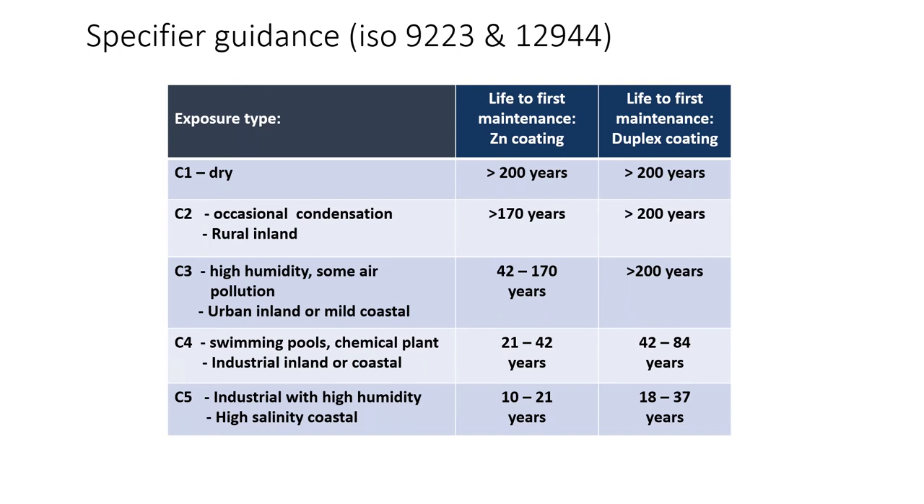In high humidity with some air pollution — urban or mid-coastal — we're talking 42 to 170 years before any maintenance on the zinc coating, and if duplexed, up to 200 years. For swimming pools, chemical plants, industrial inland or coastal environments, we're looking at 21 to 42 years for the metallic coating and 42 to 84 years duplexed. In a really industrial, high-humidity, high-salt coastal environment, we're looking at 10 to 21 years for the metallic coating, or 18 to 37 years duplexed.